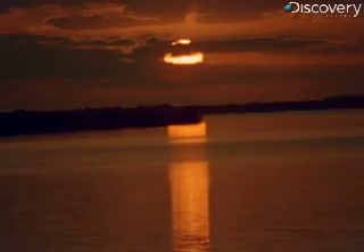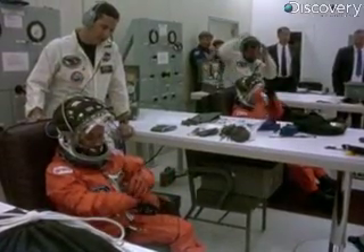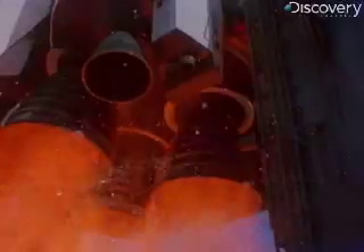April 24, 1990, Kennedy Space Center. Astronauts prepare Space Shuttle Discovery for launch. After almost 13 years of construction, Hubble is now ready to go to work.